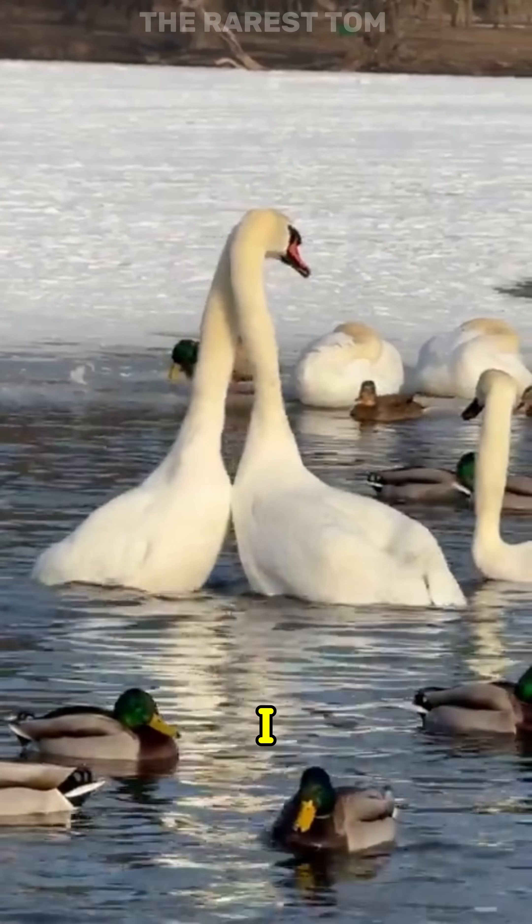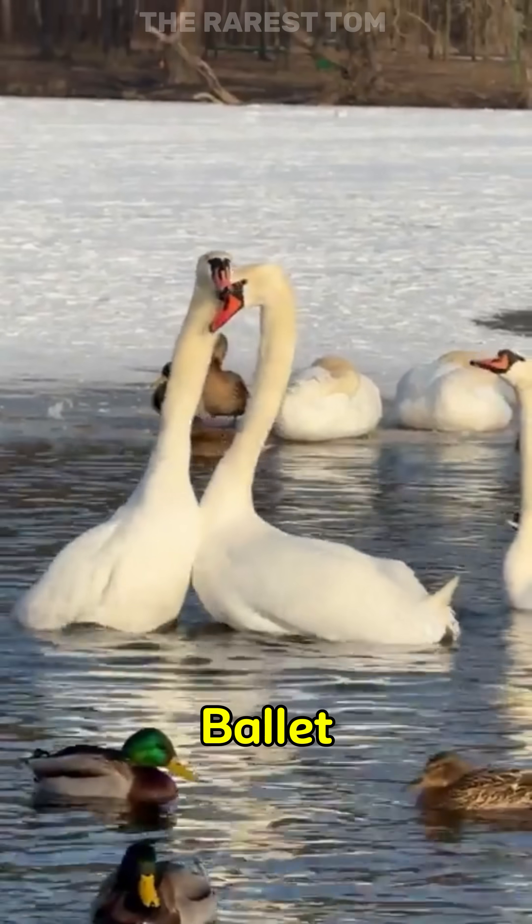Have you ever seen swans dancing? I feel like I understand the Swan Lake ballet dancers better now.